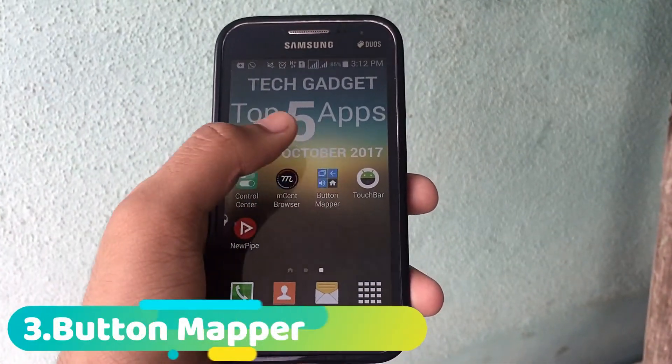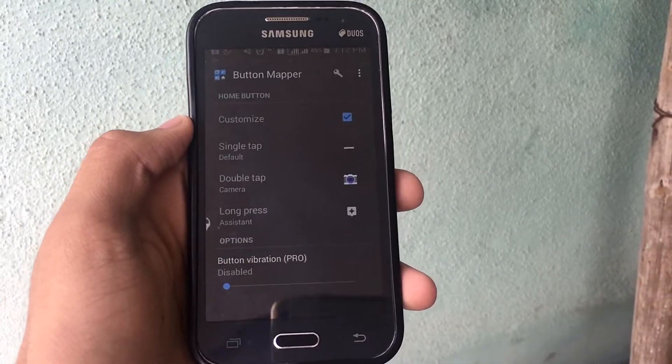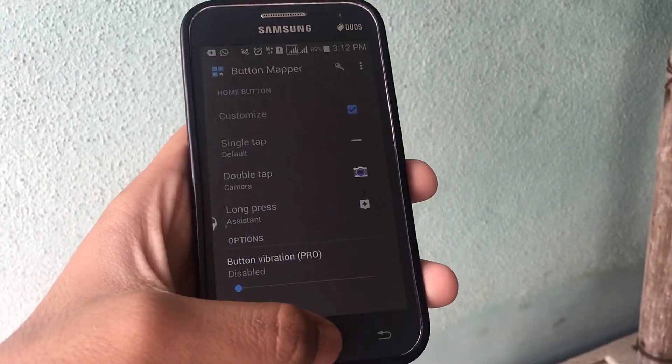On the list is Button Map. What this application does is it lets you map your home button, volume rocker, and other buttons. For example, I've set single tap to default, double tap to camera, and long press to assistant.